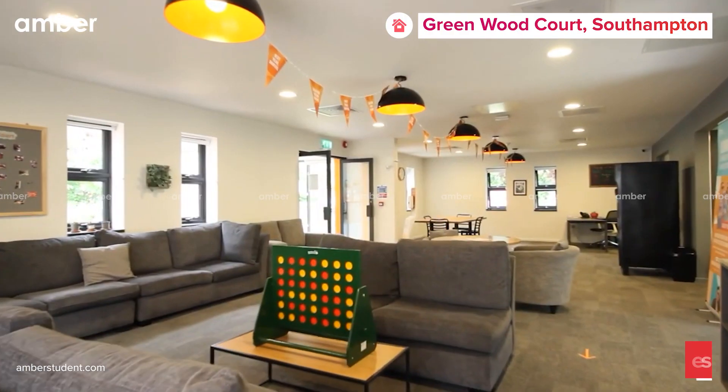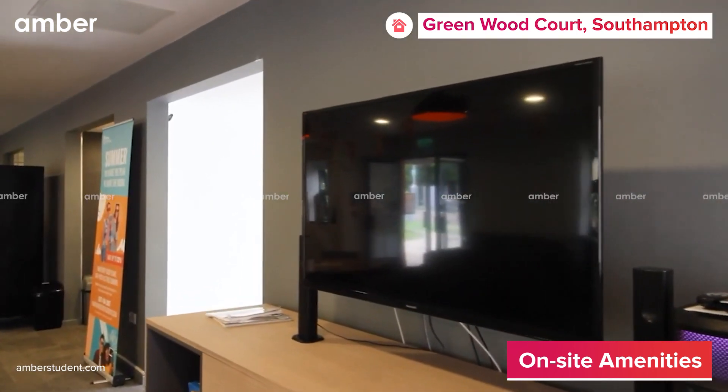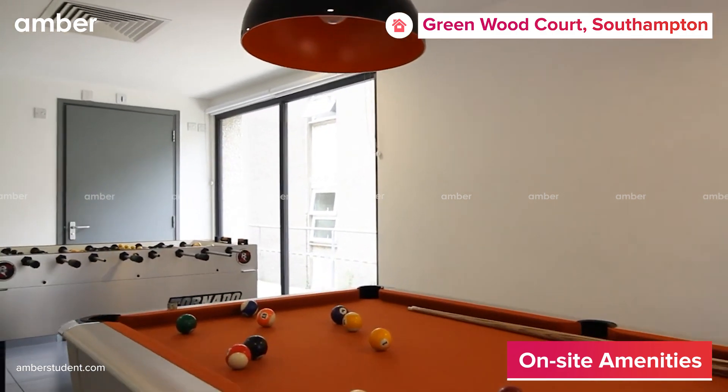Enjoy your favorite shows in the stylish common areas while munching on a shared bucket of popcorn between your friends. Engage in a game of pool while playing music using the property's high-speed Wi-Fi.